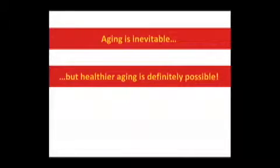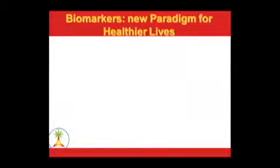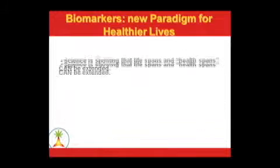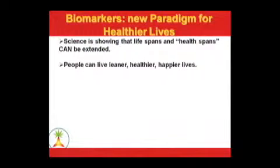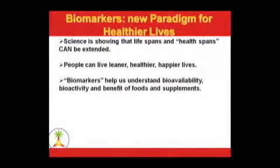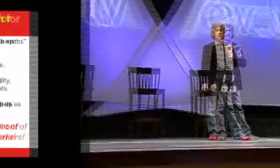Aging is inevitable, but healthier aging is definitely possible, and organizations like the National Institutes of Health agree with that. Biomarkers present us with a new paradigm for healthier lives. Biomarkers are enzymes and proteins that float around in our blood that we can measure, and they change. They have been associated with prevention of — or creation of — long-term diseases. The theory is, if you can figure out how to measure and change the level of these biomarkers, you can actually influence your downstream health.